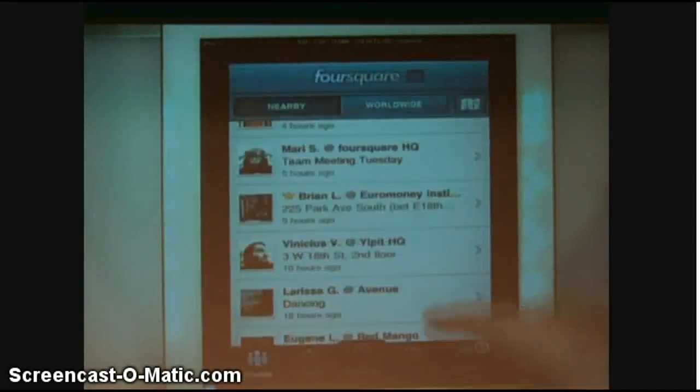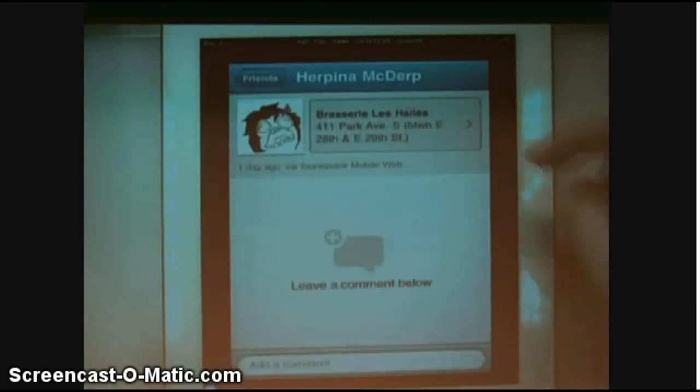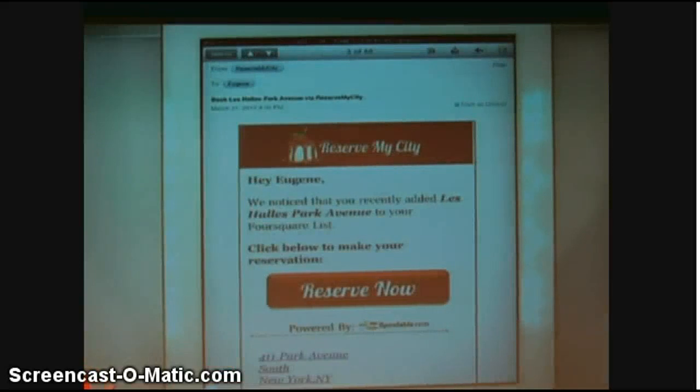Let's find a place we want to check out — let's see what our friends are up to. My friend Herpina, she's at Leal. I want to check that out, so let's add that to my to-do list. What happens now is ReserveMyCity sends me an email allowing me to make the restaurant reservation. So let's go into my mail — there it is.